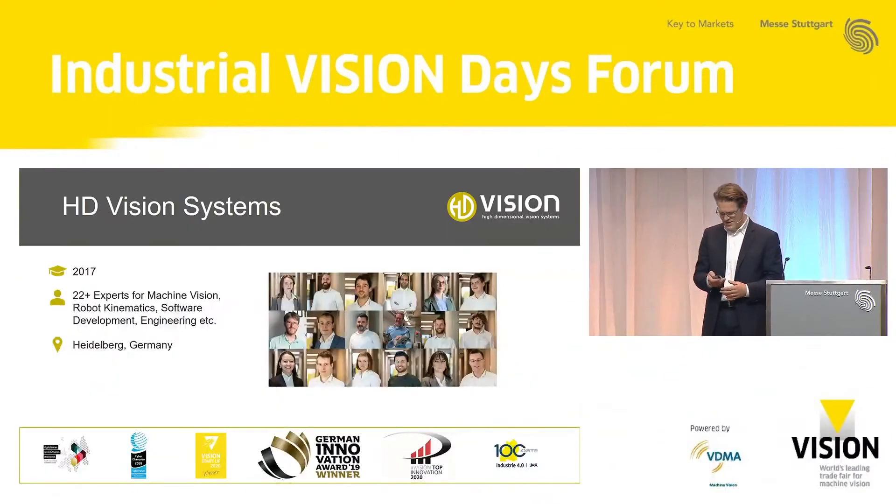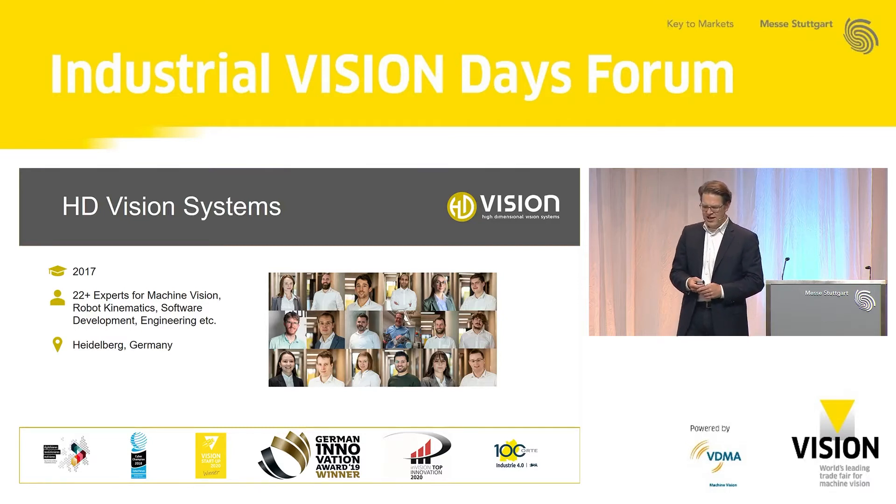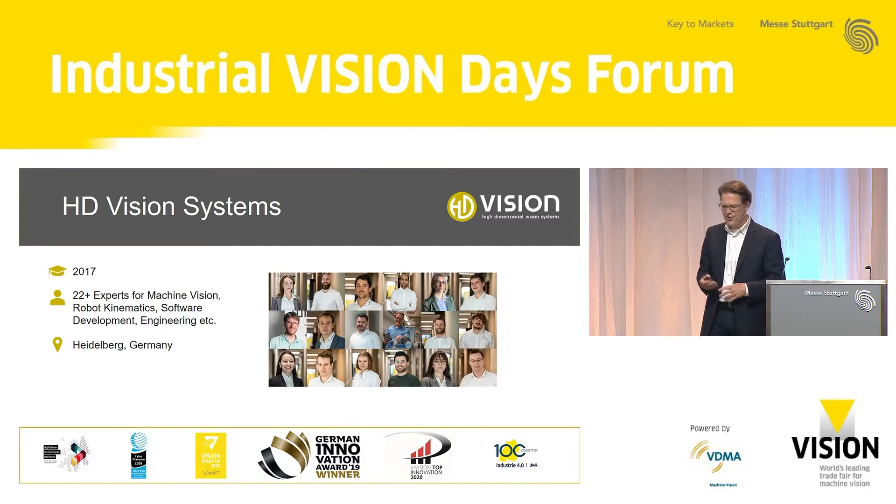I'm going to talk about pick and place for complex metallic parts. We are enabling complex systems using a light field based approach in combination with AI to enable our customers — with no experience in image processing or AI — to deploy this system very efficiently. HD Vision Systems might not be known by all of you: we are a startup, we founded the company in 2017, and at this time we are 22 experts working in different topics ranging from machine vision to robotic kinematics and engineering to produce the complete solution for our customers.